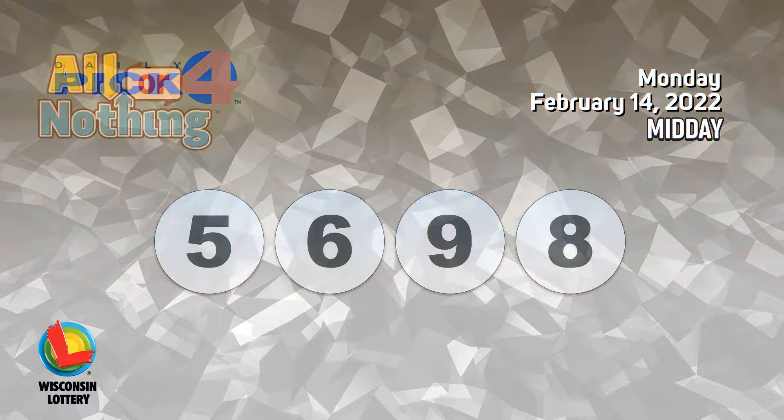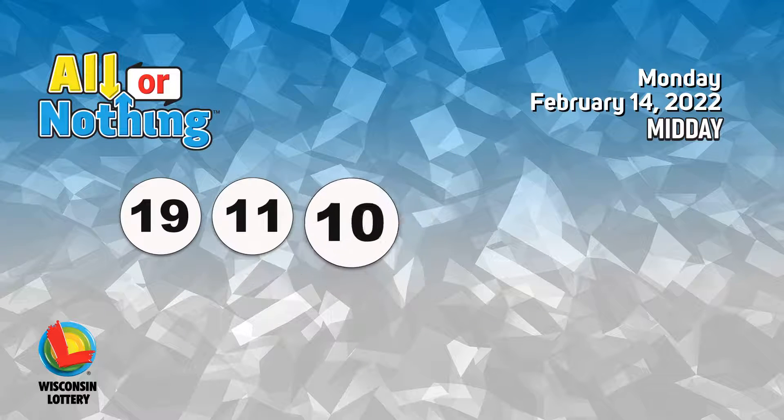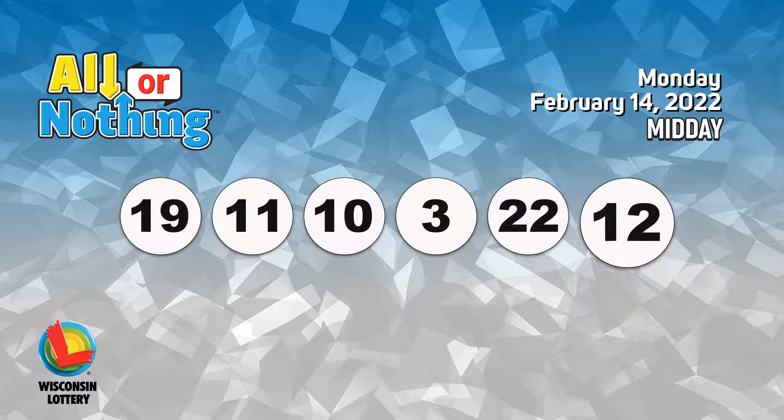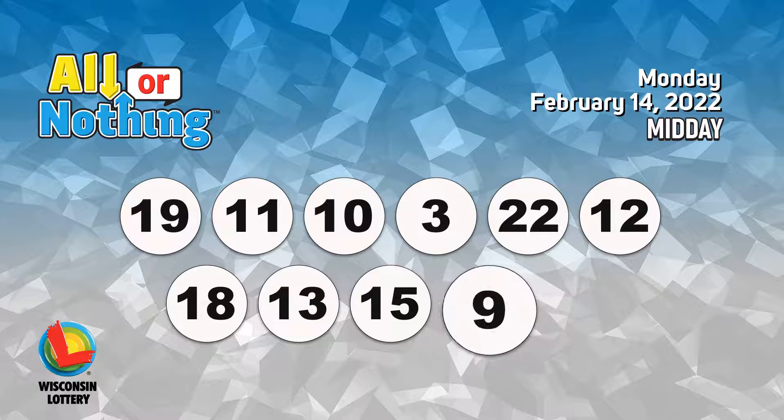The All or Nothing numbers are 19, 11, 10, 3, 22, 12, 18, 13, 15, 9, 7.